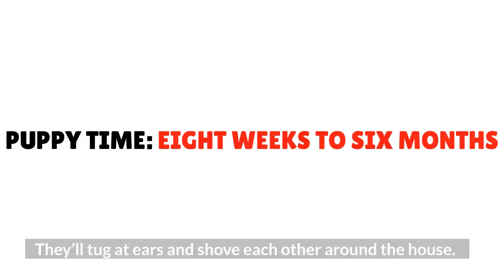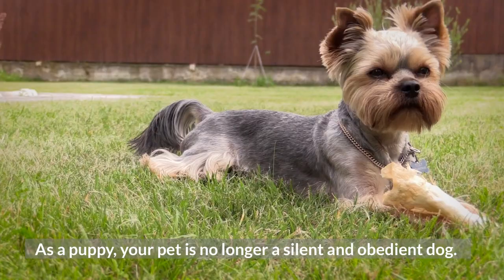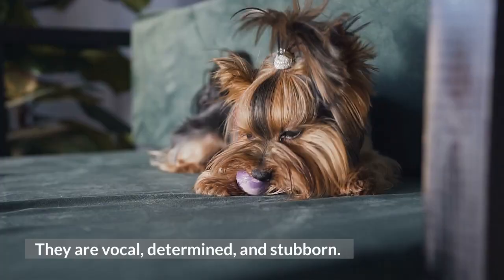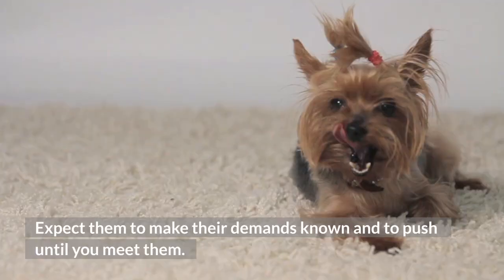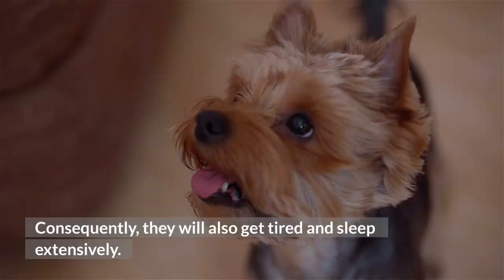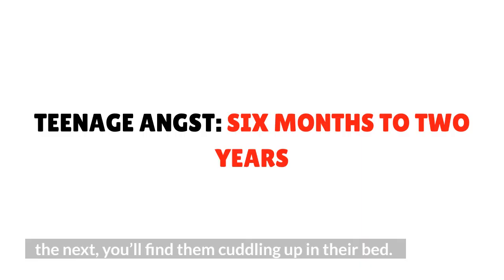They'll tug at ears and shove each other around the house. Puppy time — eight weeks to six months. As a puppy, your pet is no longer a silent and obedient dog. They are vocal, determined, and stubborn. Expect them to make their demands known and to push until you meet them. A Yorkie puppy enjoys playing and will run around the house like it's their last day there. Consequently, they will also get tired and sleep extensively — one minute wrestling like their life depends on it, the next cuddling up in their bed.